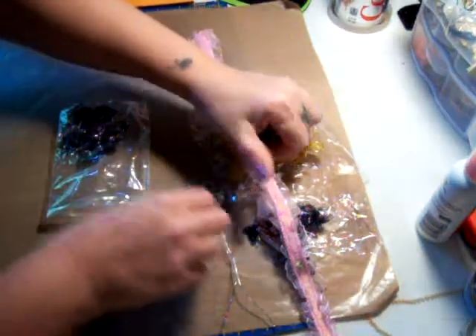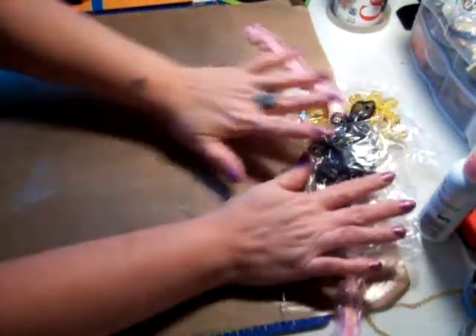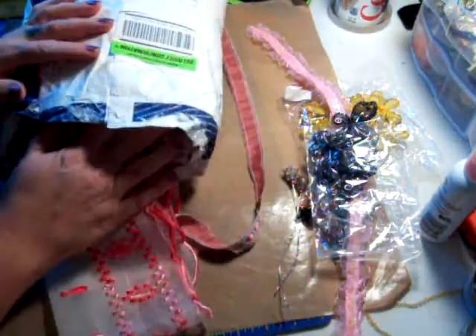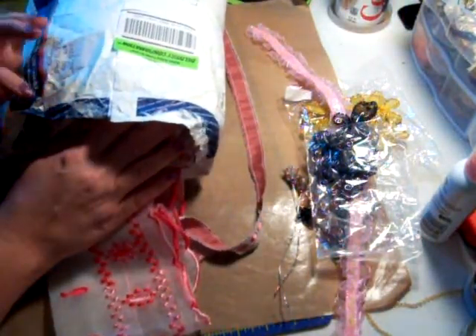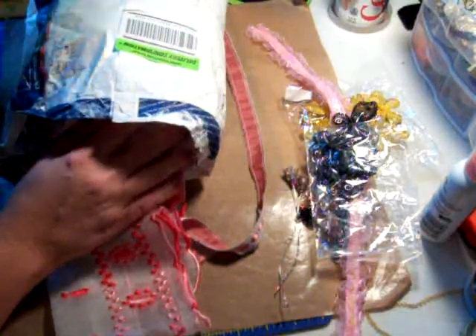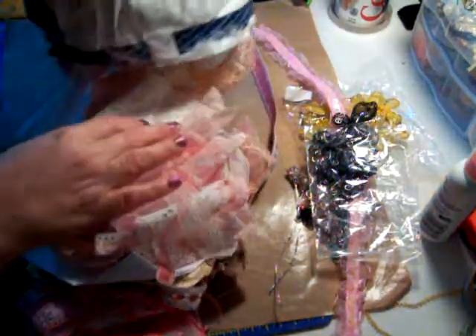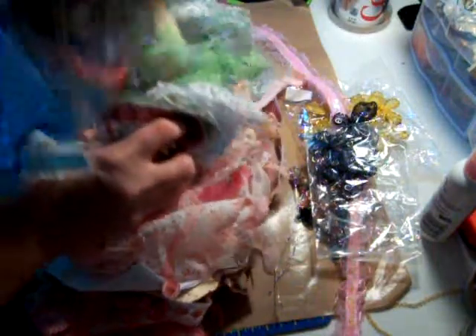That was from Carla's Etsy store. Then Zenderlee — she has a YouTube, it's Z-E-N-D-E-R-L-E-E, I'll put it in the link below. She was selling some lace. Look at this lace — oh my god, OMG, right?!